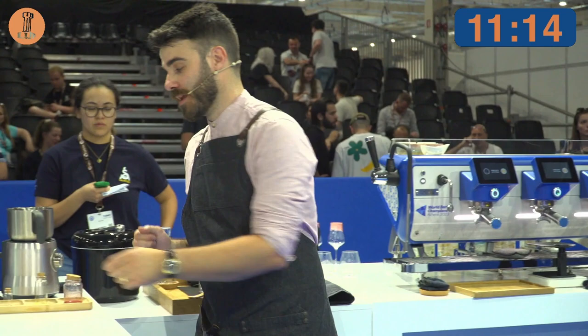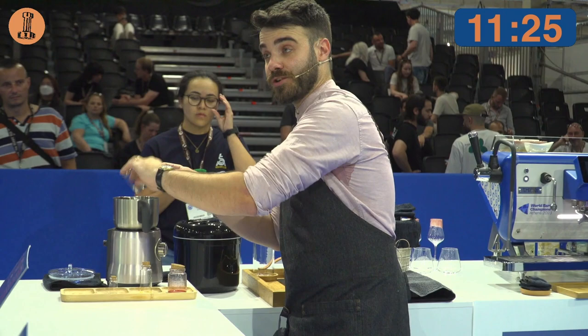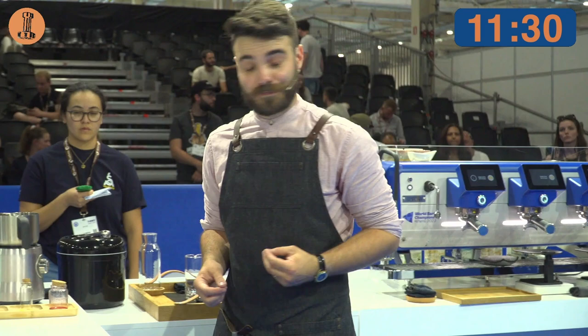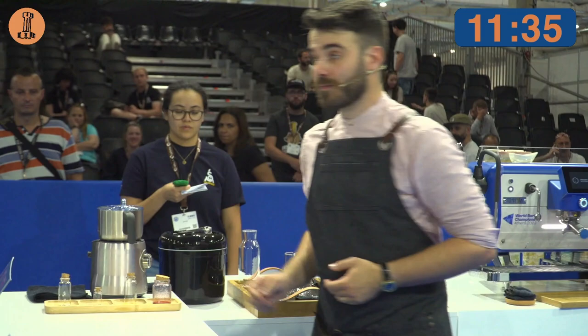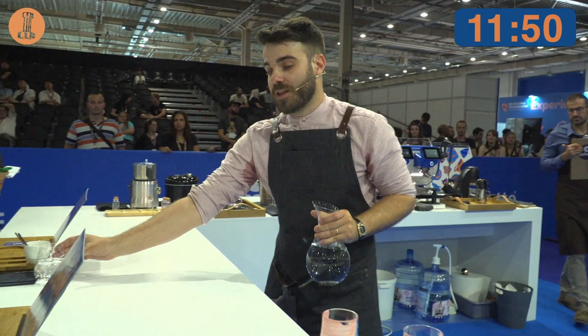First, I'm adding 20 grams of aquafaba — the chickpea water — which works as an emulsifier, so it helps connect all the ingredients together, which leads to a richer texture. And that is what Milton and Elias did to their cherries during the processing. In the next step, I'm blending all the ingredients together for 30 seconds. Aquafaba, which also contains saponins, will create foam when mixed with air, and foam in the drink will lead to a much creamier mouthfeel. Taking the time to create better mouthfeel is something that we learned during the roasting of this coffee.